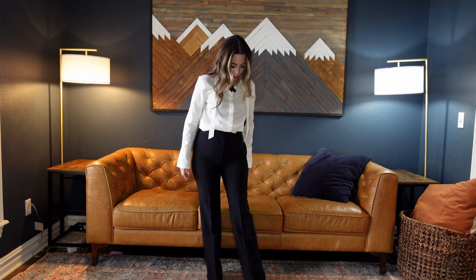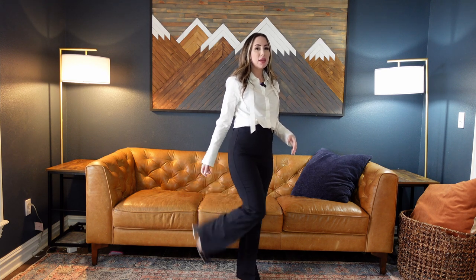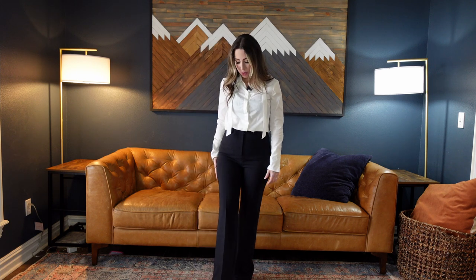They have a slight flare — nothing super dramatic. I'm 5'2" wearing a block heel and they're still just a touch long, so I'd need to get them hemmed. They don't have a lot of stretch but they do have a little bit — you can bend over and not feel like your pants are going to split. They look great and go perfectly with that blazer.